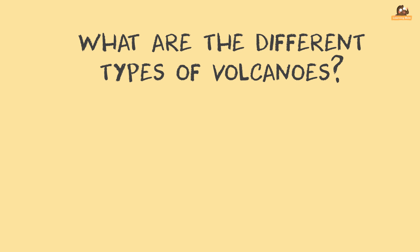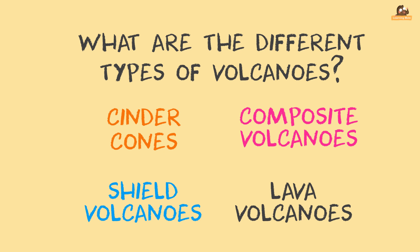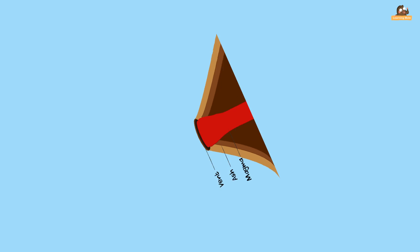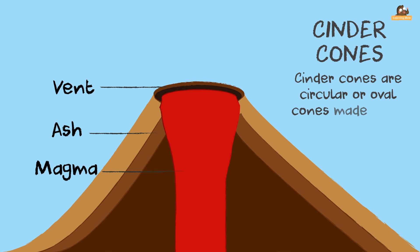What are the different types of volcanoes? There are four types. Cinder cones are circular or oval cones. They are made up of small bits of lava. The lava has been blown into the air and cooled and fallen around the vent.